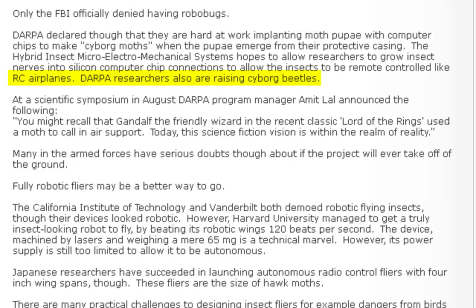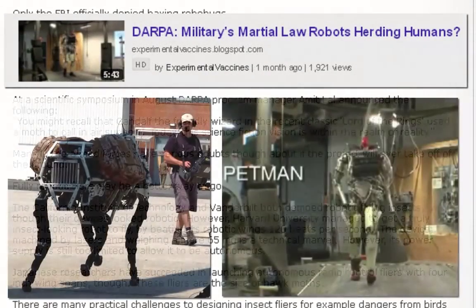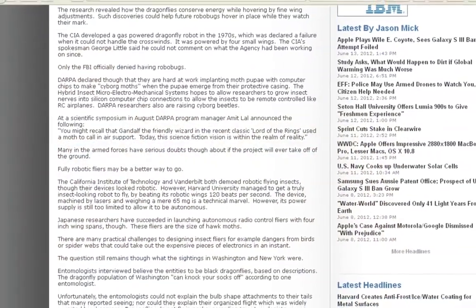DARPA researchers also are raising cyborg beetles. I did a video on some of the DARPA projects coming out of Boston Dynamics, I believe that's what it was. Let's keep tracing the rabbit here, let me show you something.